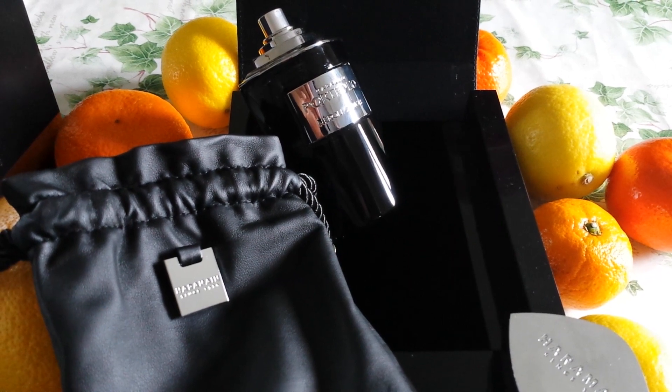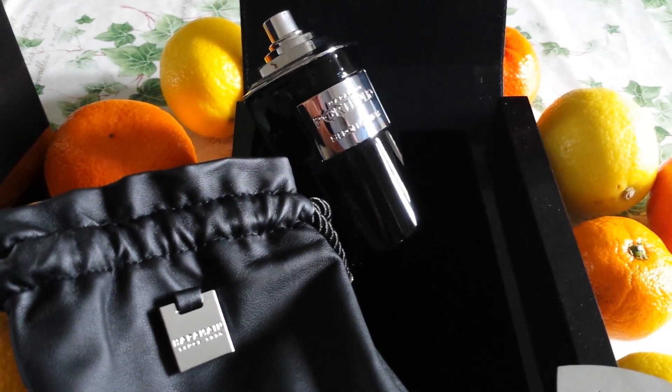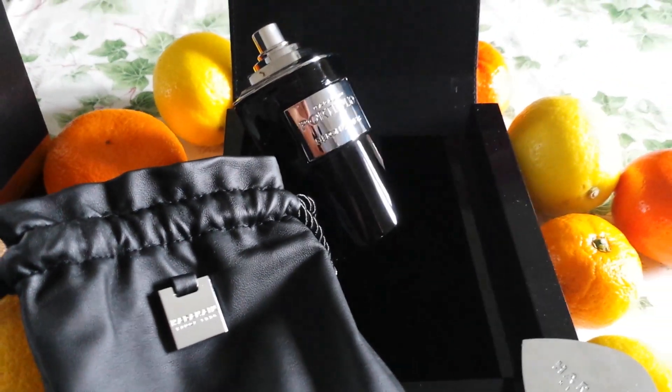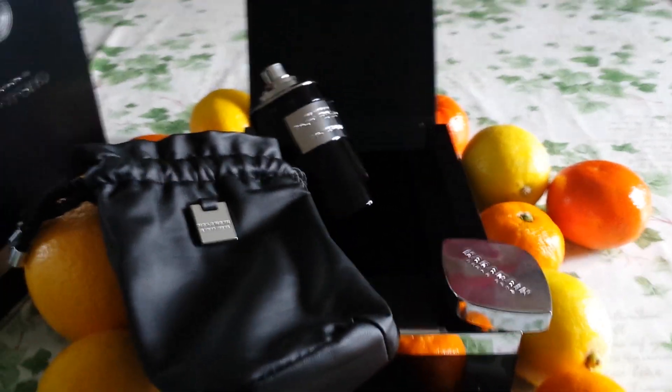When I wore it, you get the lovely citrus and the white florals, but you also have this gorgeous creamy sweet base, which of course suits me as a gourmand lover. So it's really, really pleasant to wear.